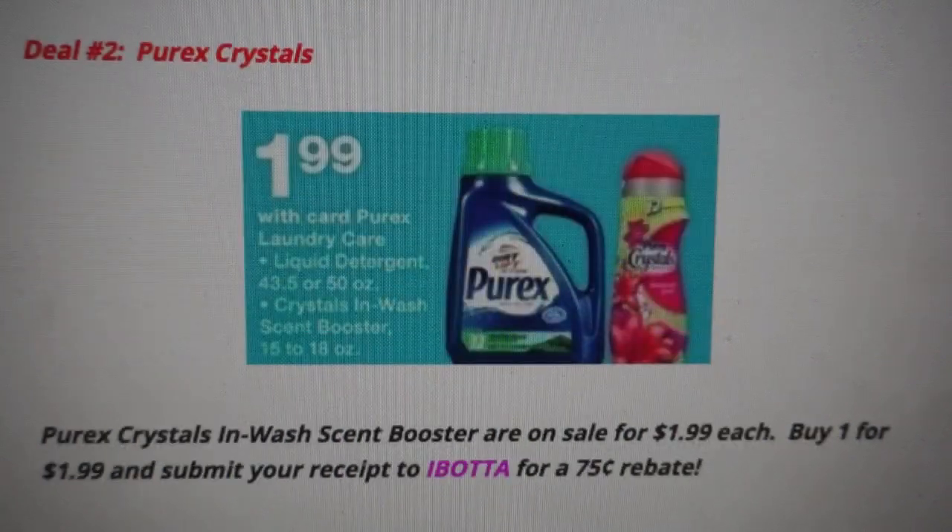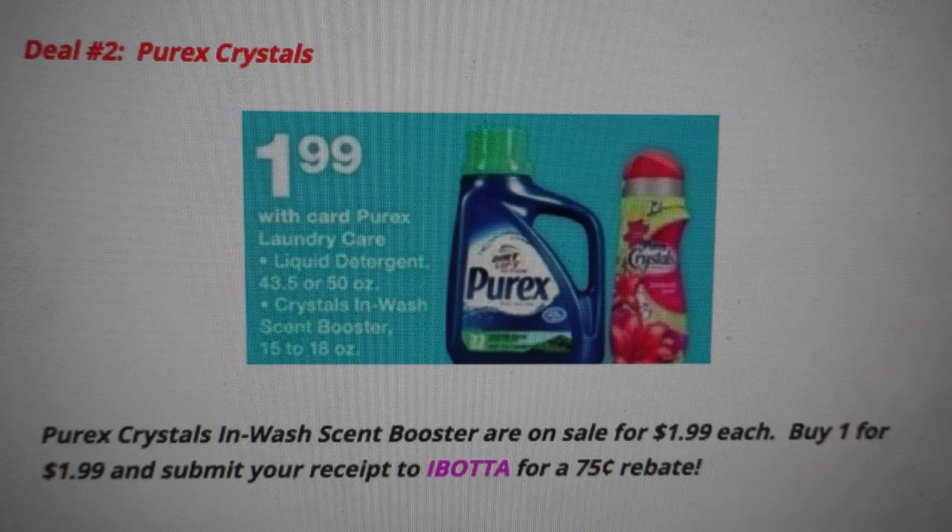Deal number two is on the Purex Crystals. I love this deal. We have the Purex Detergent and the Purex Crystals on sale for $1.99 each. Before we begin, I want to remind you that there is a Saving Star rebate — I believe it's spend $12 and earn $3 or $4 back to your Saving Star account. Look for that in your account because you'll want to submit your receipt toward that amount. Purex Crystals are included with that Saving Star rebate.